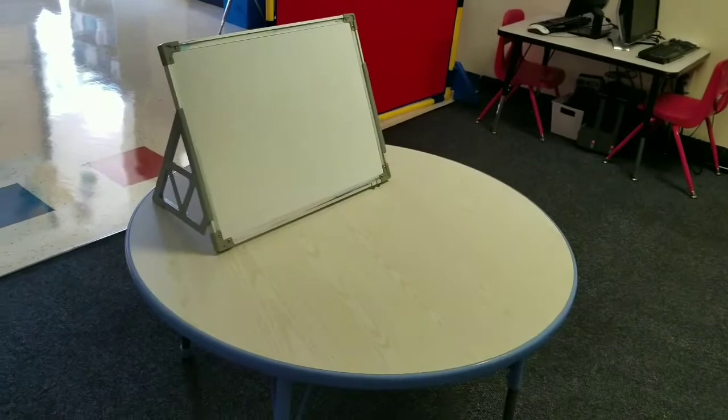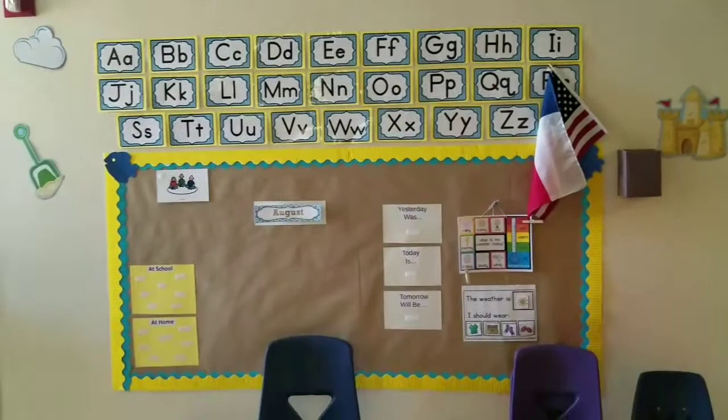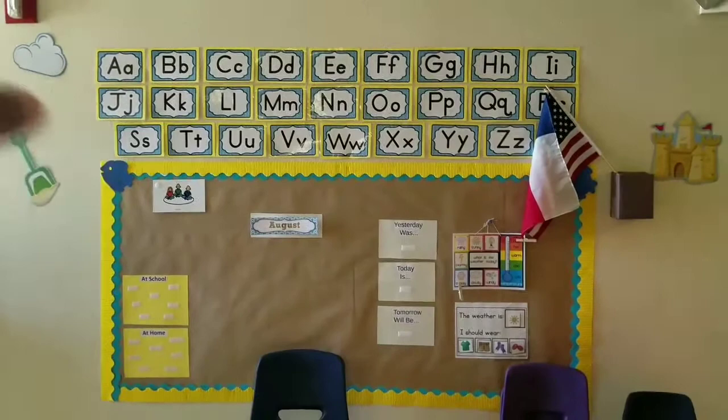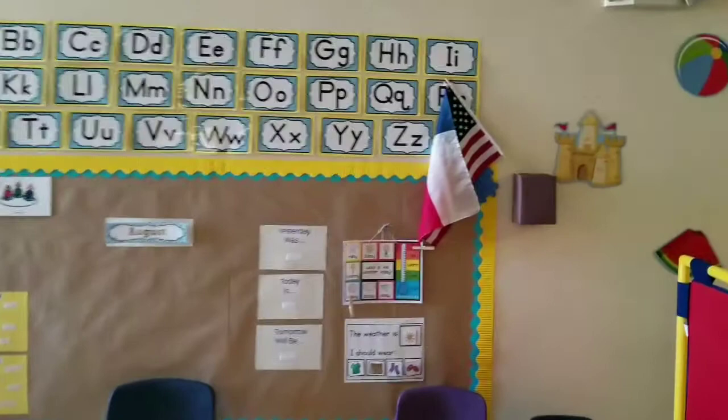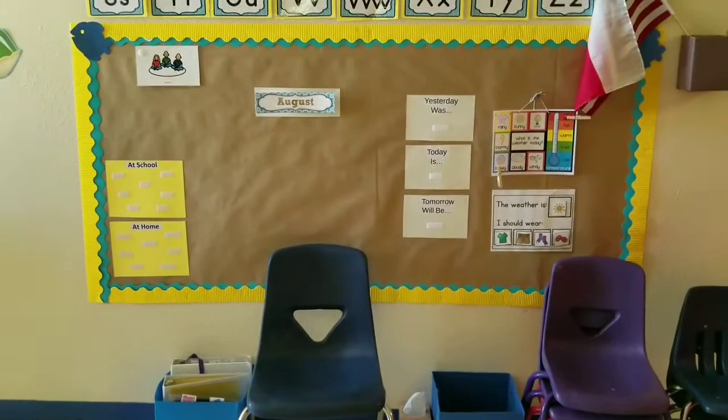We have a computer station there, and here is a table where on meet-the-teacher day I'll put welcome packets. This way is where we do our morning circle. I found the alphabet from Teachers Pay Teachers — I'll leave the link below. The cloud, the scoop, the castle, the ball, and the watermelon are all from Dollar Tree, and this is basically our circle time area.